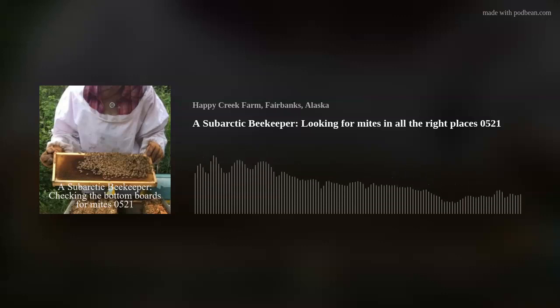I'm going to say goodbye for now. This has been a subarctic beekeeper and I hope you have a safe weekend. Treat for mites and check your mite loads. Take care of your bees. Everything's copyrighted. Take care.